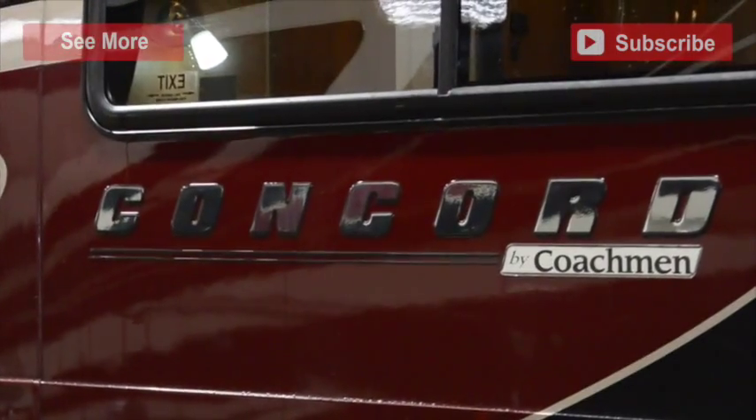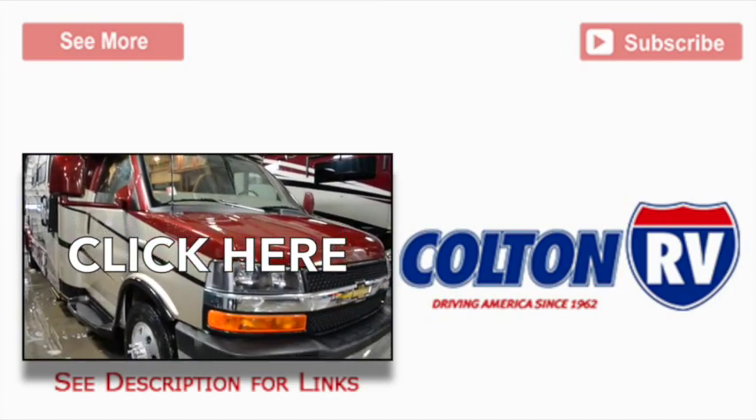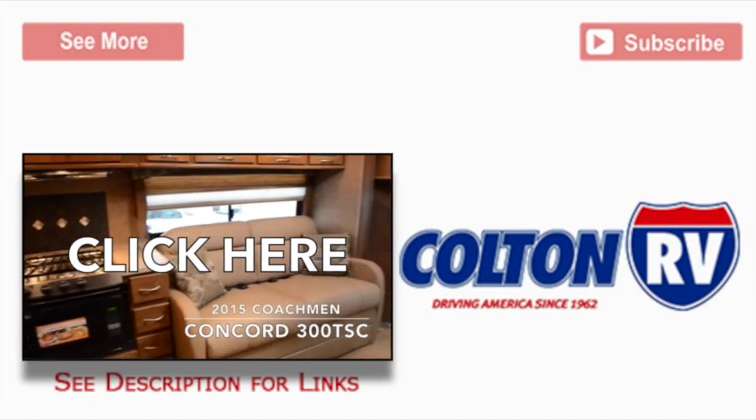This has been a review of the 2015 Coachman Concord 300DS, now available at Colton RV. For more information, click see more. To see more Concord review videos, click the video link. Please leave a comment or question if you have one, and don't forget to subscribe.